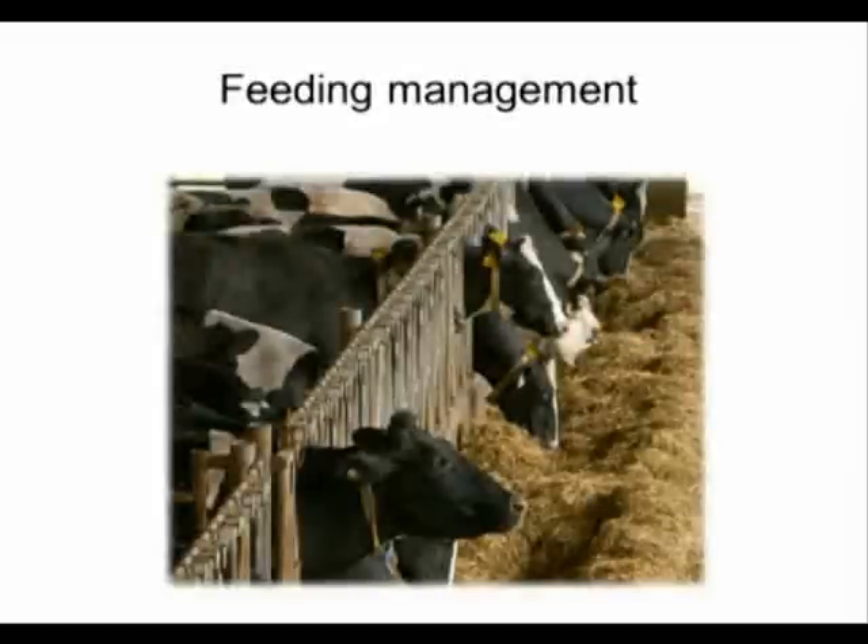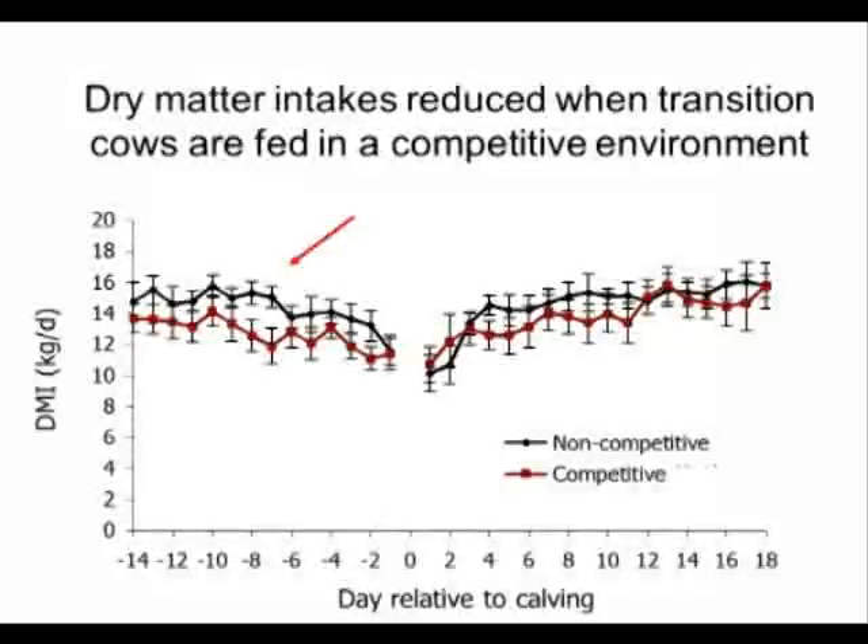We also know that cows lie down less when they're regrouped, they spend less time eating in the days after regrouping, and not surprisingly they produced about four kilos less milk per day. So regrouping is a significant management stressor.